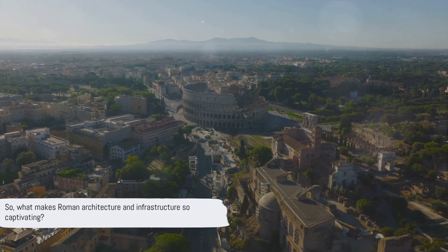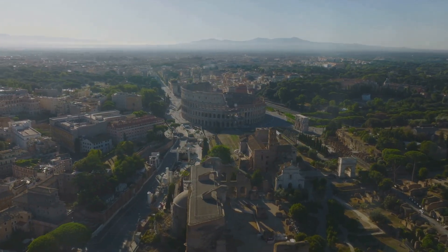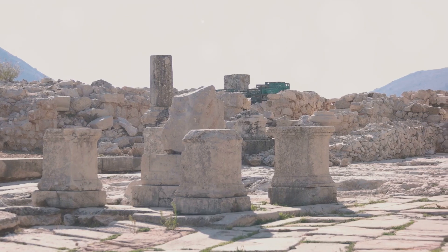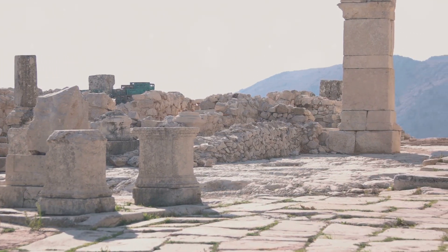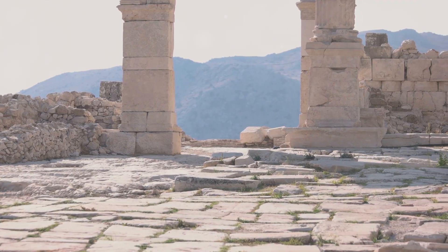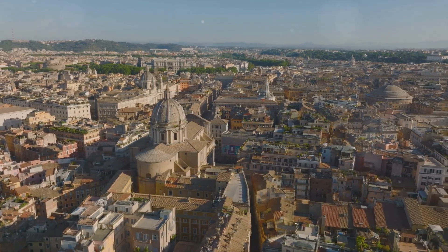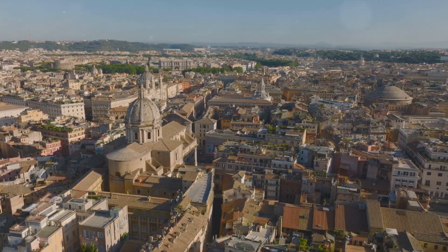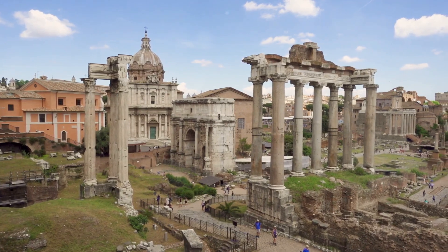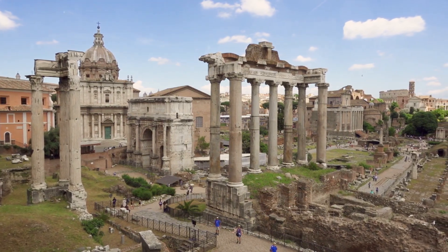So, what makes Roman architecture and infrastructure so captivating? We've journeyed through the architectural wonders of Rome, marvelled at the rise of its monumental structures, and delved into the engineering feats that made it all possible. Rome, in its glorious antiquity, wasn't merely a city of stone and marble. It was a testament to humanity's boundless ingenuity — a monument to an era that fused aesthetics and practicality in a revolutionary way. The Romans knew that architecture was not merely about erecting structures, but about creating spaces that resonated with their culture, their ethos, their spirit.